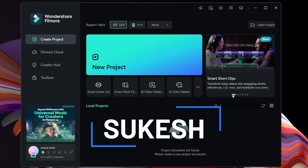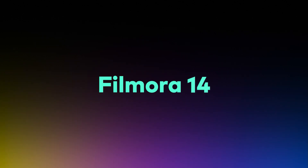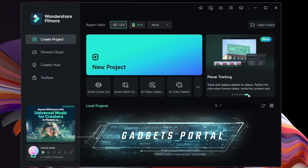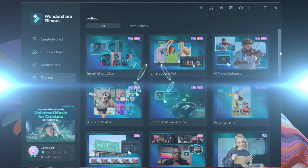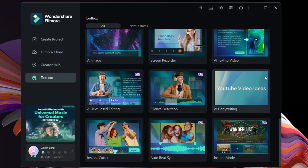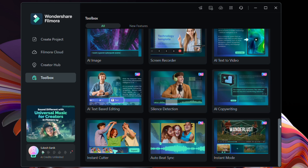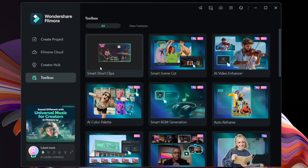Hey guys, Shukesh here. The new generation of Wondershare Filmora — Filmora 14 — has launched. If you ask me to describe this software, I will say this is not just a video editor, this is an AI editor. Wondershare has implemented the latest artificial intelligence technology into their video editor in such a way that your whole experience is changed. What professionals do in hours, you can do in minutes.